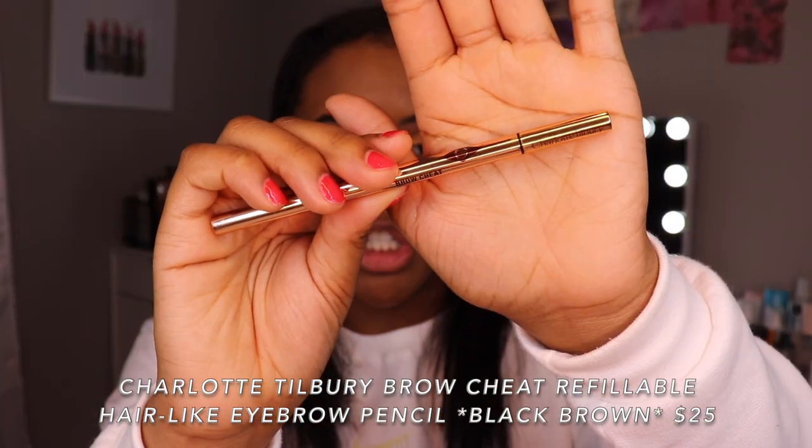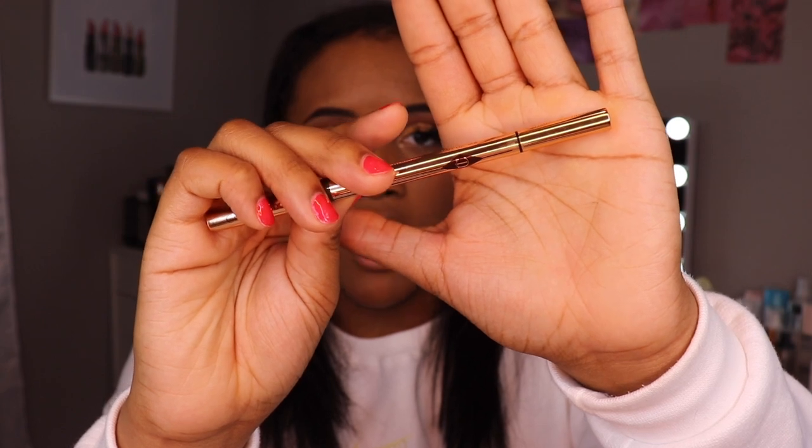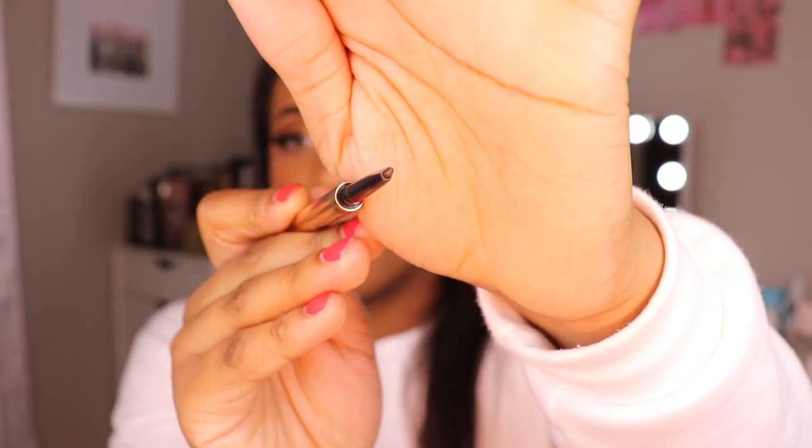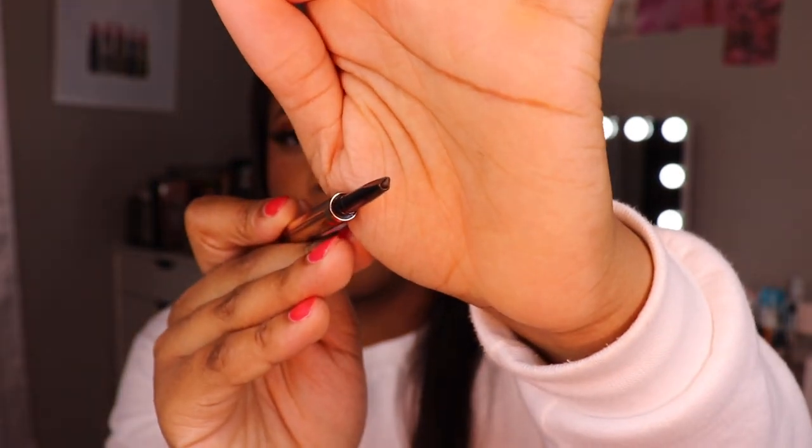Charlotte Tilbury Brow Cheat Micro Brow Pencil in the color Black Brown. This one has the most unique shape — it's more of a triangular shape but very small so it's not hard to use at all. Out of all the options I have today, I feel like this is the most pigmented by far. The packaging is 10 out of 10. I feel like this could work for somebody with thicker or thinner brows because of that triangular shape — you can either use the two sides where they meet or just the pointy end, which is what I use.